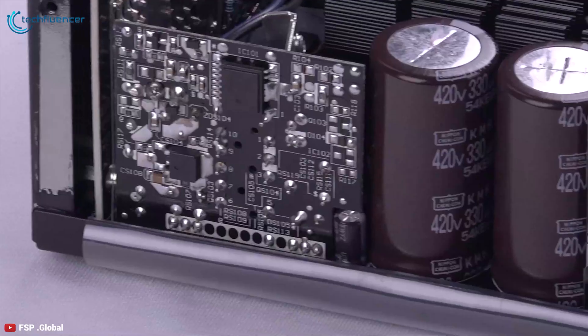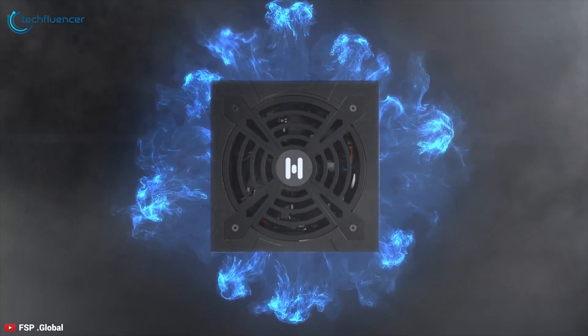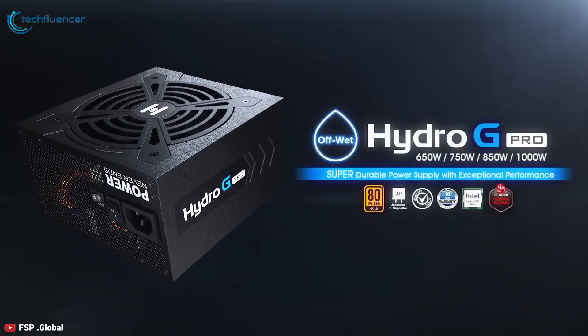FSP delivers a reliable PSU option in the Hydro G Pro series, offering reliable performance, protection, and everything you would need for a gaming or workstation rig.